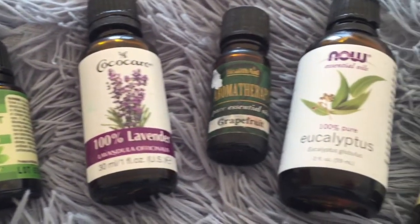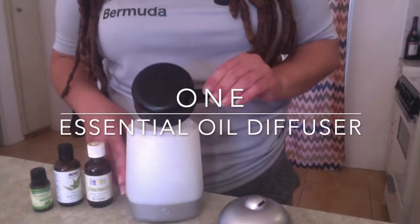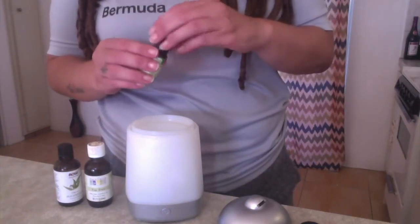The first method is easy and one of my favorites: use an essential oil diffuser. Essential oils have numerous beneficial properties and I use my diffuser every day, mixing oils according to whatever my needs are at that time.